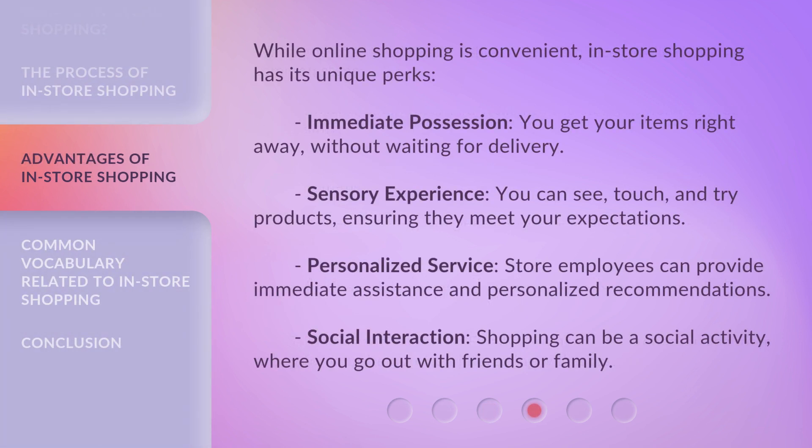While online shopping is convenient, in-store shopping has its unique perks. You get immediate possession — your items right away, without waiting for delivery. The sensory experience lets you see, touch, and try products, ensuring they meet your expectations. Personalized service means store employees can provide immediate assistance and recommendations. Shopping can also be a social activity, where you go out with friends or family.